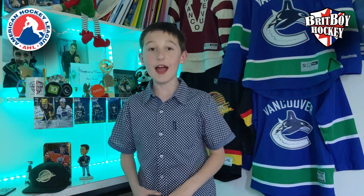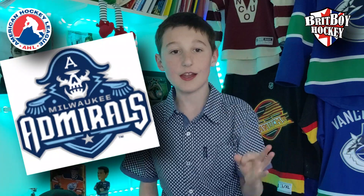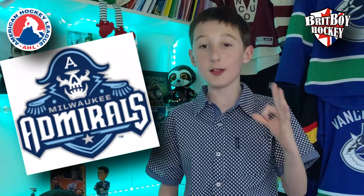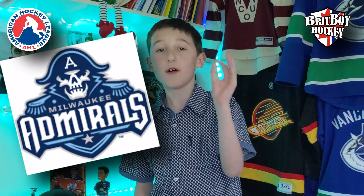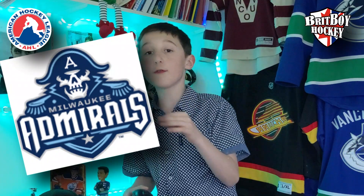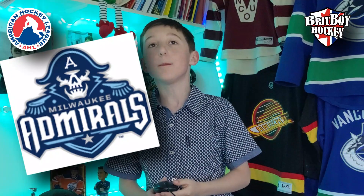Third place: Milwaukee Admirals. The top three was quite hard to decide, but in the end the Admirals landed here. This is a fantastic logo, but here are some things I don't like. Firstly, the colors are boring — maybe if they added some green to make it just a little bit better. Also, I would remove the star; it's not really needed and without it it would be better.